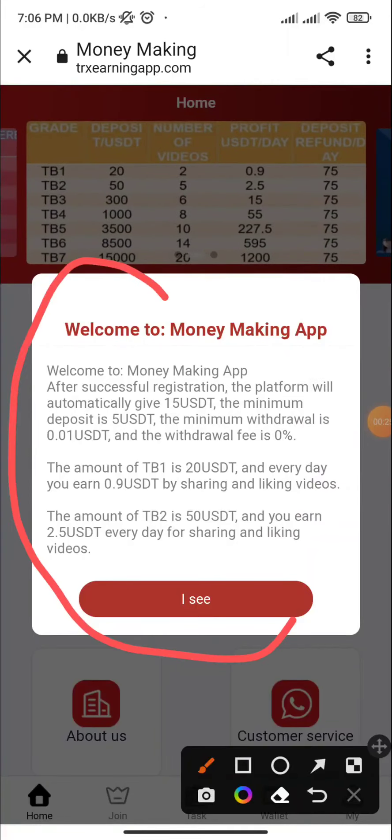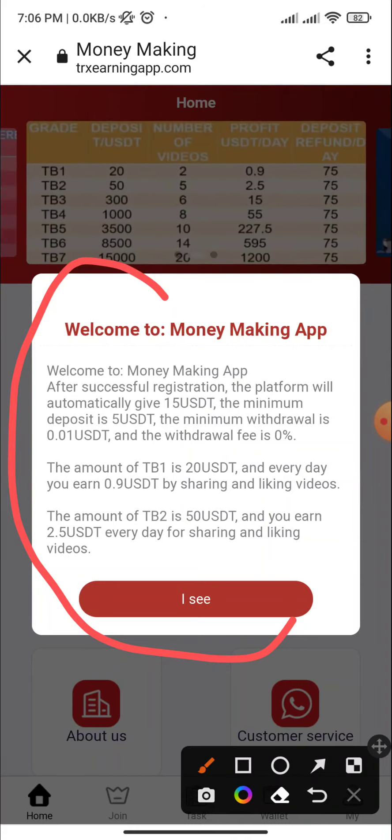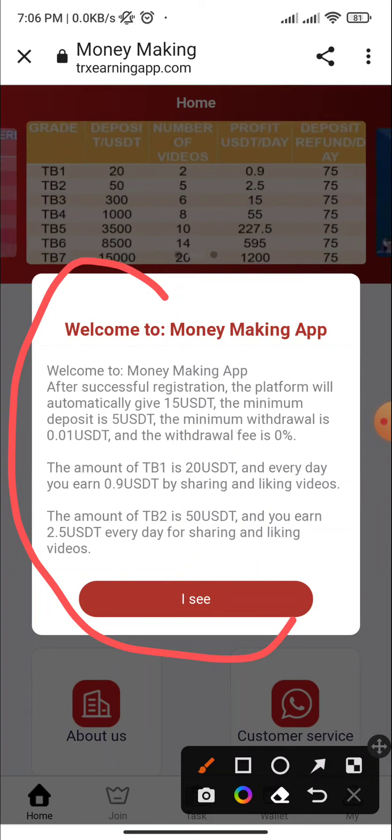After signing into the website, here you can see this type of interface from the company: welcome to the money making app. After successful registration, the platform will automatically give you $15 US. The minimum deposit is $5 US, the minimum withdrawal is $0.01 US, and the withdrawal fees — the amount of TB1 is 20.